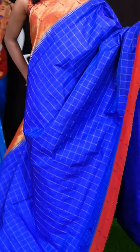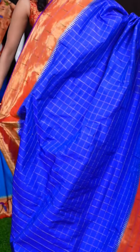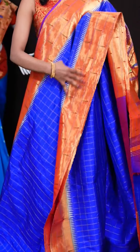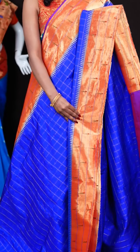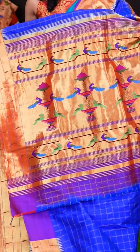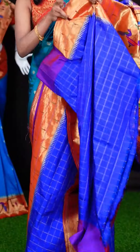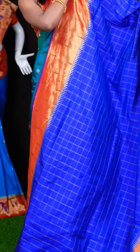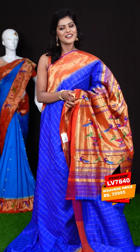Here we have another one with blue and red colour combination. It has got antique golden saree checks all over the body, and a contrast border with a triple Munia design, and a Paitani pallu. When it comes to the blouse of the saree, it has got a surf checks blouse with border. The item code is LV7840 and the wish price is 35,995 rupees only.